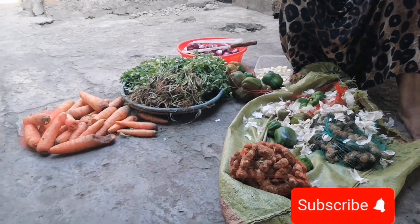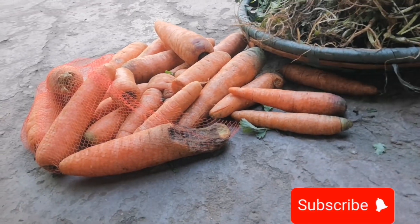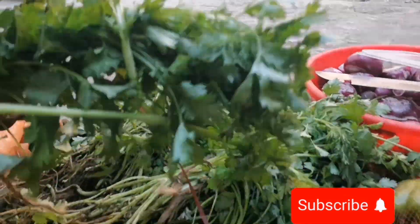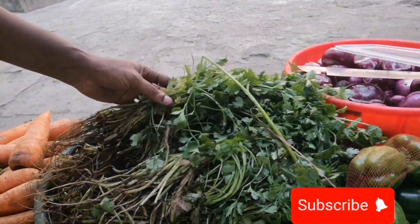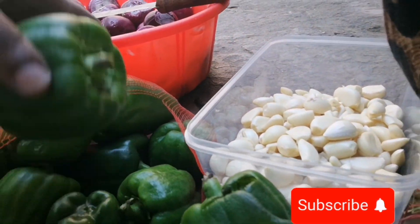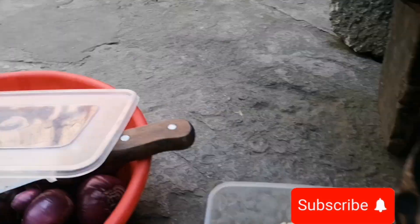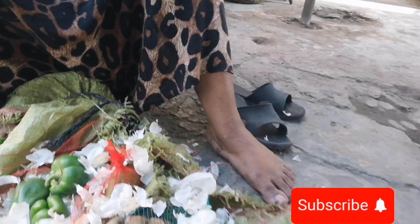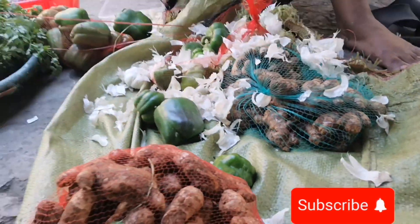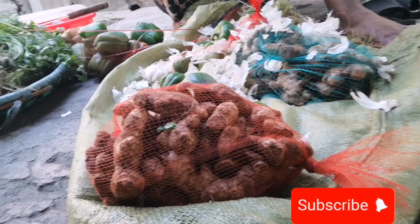If you go to any family function in Kenya, food plays a main part. This is called 'near' in Kiswahili — we usually use spices to give food flavor, like onions. So basically here we are just trying to prepare ingredients for the family function. I just wanted to give you a sneak peek on what's happening when we are preparing for a local family gathering.